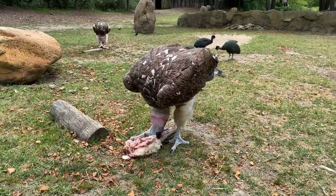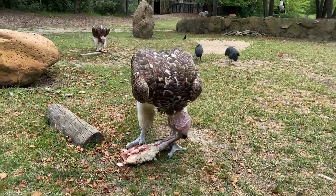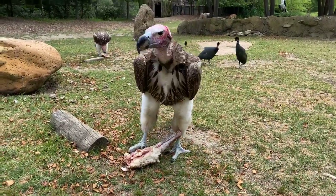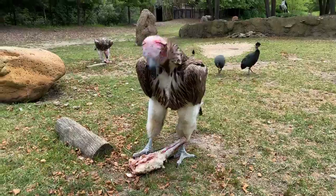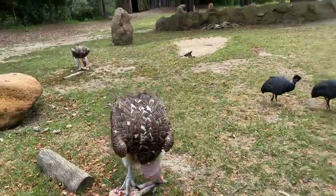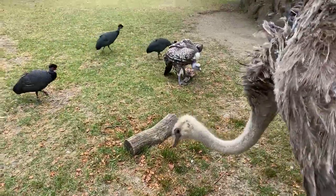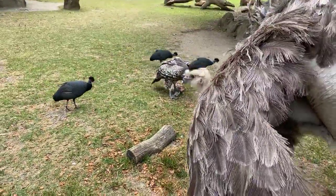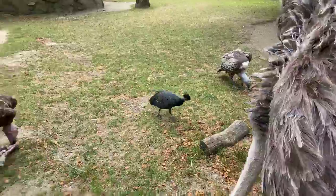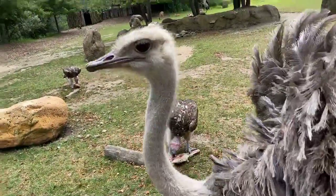African vultures, unfortunately, are one of the most endangered groups of animals in the world. They're faced with a lot of threats in Africa, mainly poisoning — whether that's lead bullets or sometimes poachers will poison a carcass to cover up their tracks. And when the vultures come down to feed on that, unfortunately, they fall victim to the poison as well.